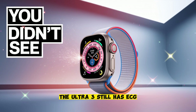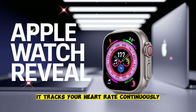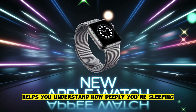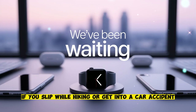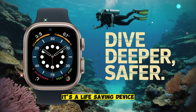The Ultra 3 still has ECG, which can detect atrial fibrillation. It measures blood oxygen levels with precision. It tracks your heart rate continuously and flags anything unusual. Sleep staging helps you understand how deeply you're sleeping and how often you wake up. And it's all backed by fall detection and crash detection — if you slip while hiking or get into a car accident, the watch can automatically contact emergency services. This isn't just a fitness gadget anymore. It's a life-saving device.